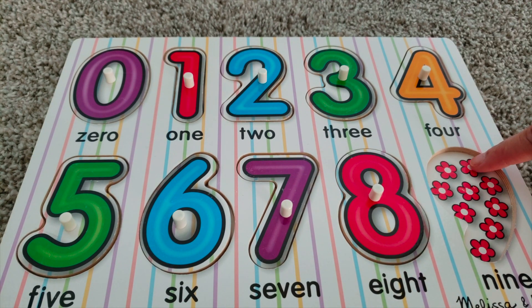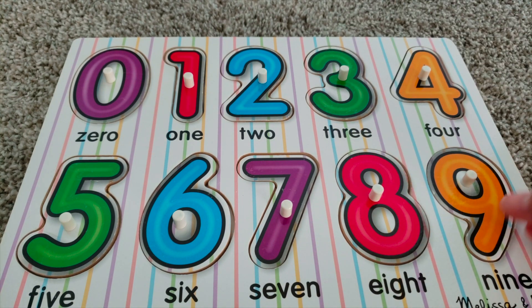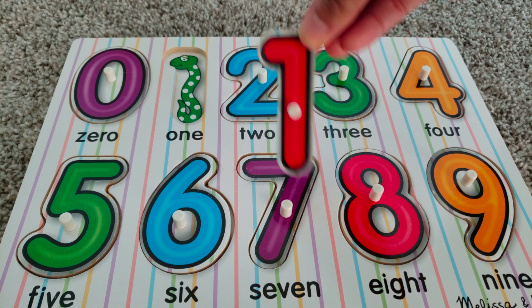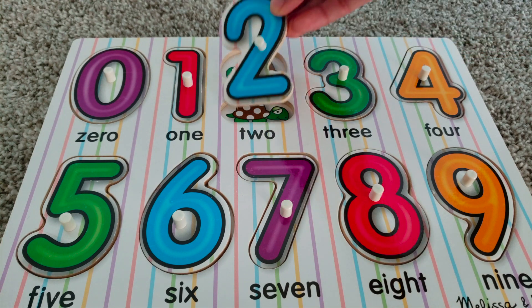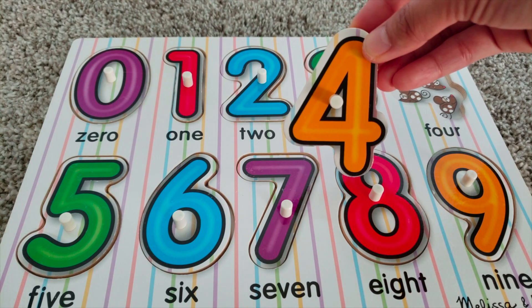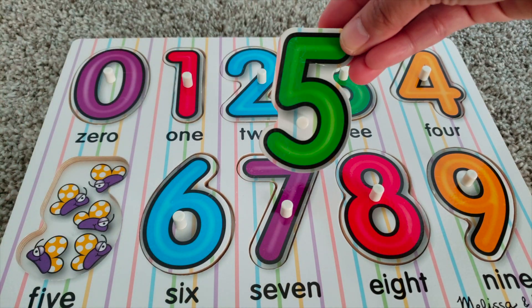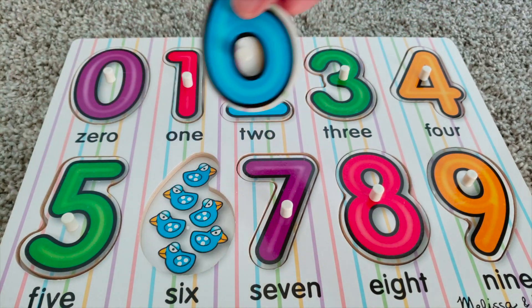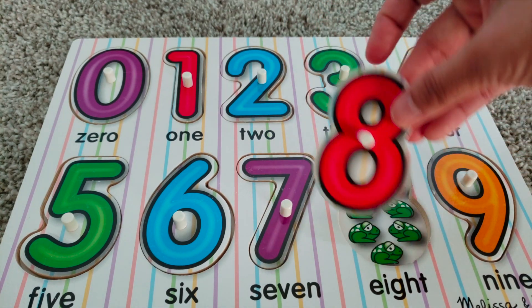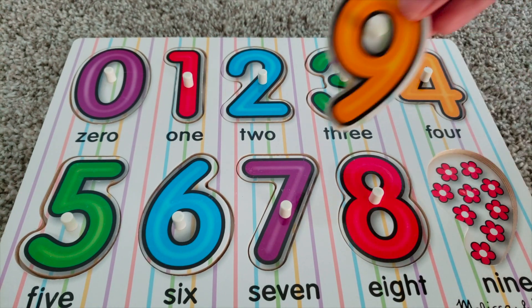One, two, three, four, five, six, seven — nine flowers. Nine. Zero, one, two, three, four, five, six, seven, eight, nine.